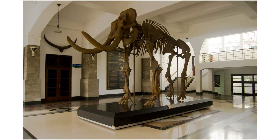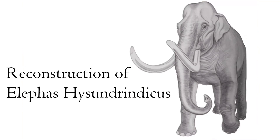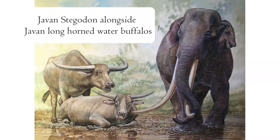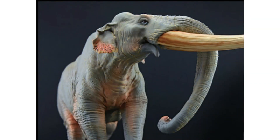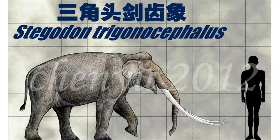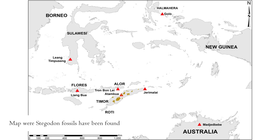Elephas hysudrindicus inhabited Java. It was a member of the same genus as the Asian elephant, Elephas maximus, but was anatomically distinct enough to be considered a different species. Another proboscidean was Stegodon. Once considered a relative of elephants, it is now known to belong to a different branch of the evolutionary tree. In appearance it resembled modern elephants, but its trunk lay to the side of its tusks rather than in the middle. Fossils of Stegodon have been found all across Asia and vary in size from region to region, from the large Chinese Stegodon zdanskyi that weighed 10 tons to dwarf species as tall as a man. In Java, the fossils correspond to the species Stegodon trigonocephalus, a scaled-down version of its larger relatives. Stegodons were more common than Asian elephants in Asia, and species inhabited from Japan and China to as far south as East Timor.